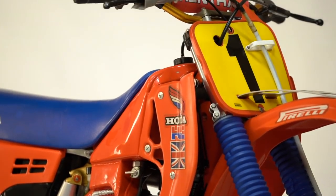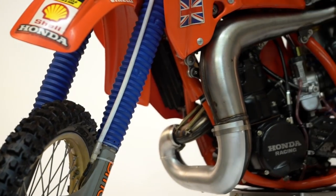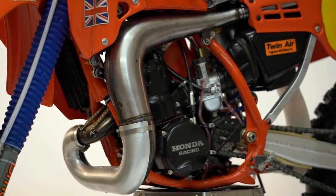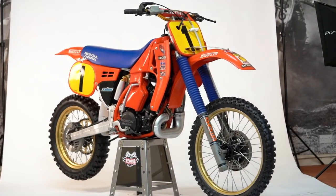The Honda engine was amazing. It's just a missile — so torquey. You could rev it, you could ride it with the gears, you could do everything you wanted to do. The '86 bike versus production, there's no comparison. You couldn't have got two bikes further apart.